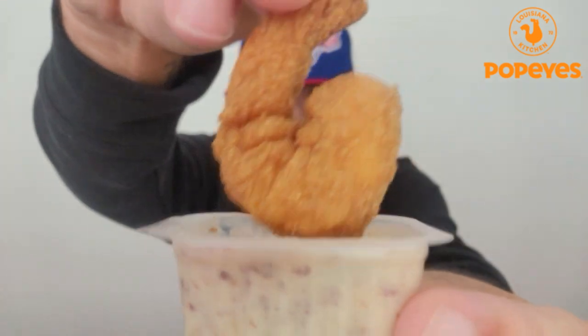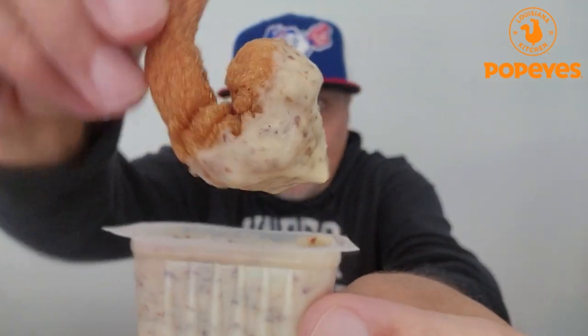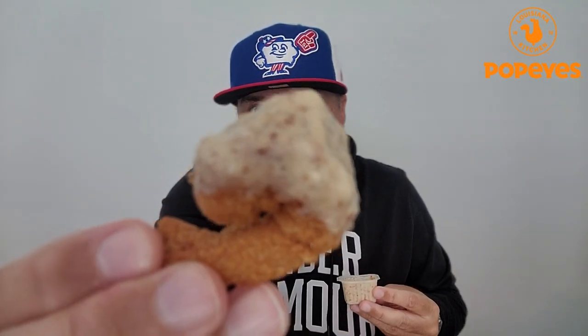Let's go for the Mardi Gras mustard — my go-to sauce at Popeyes. Shrimp. When I dip, you dip, we dip. We're dousing it. Look at that. Oh yeah. One more bite and we'll give this a rating.